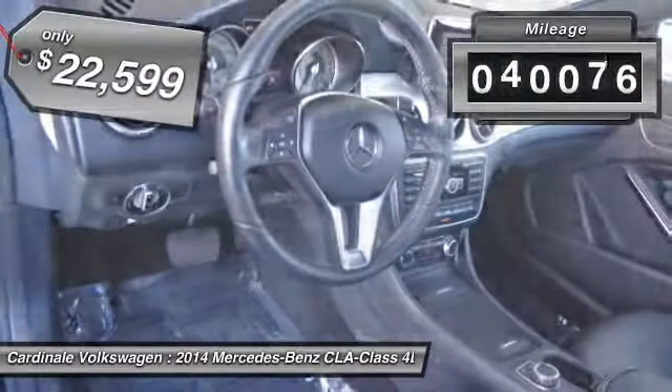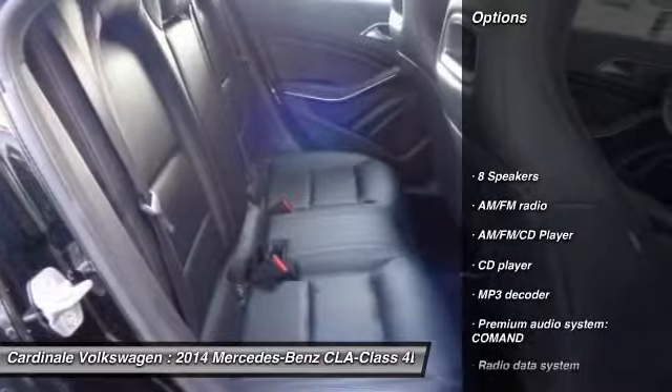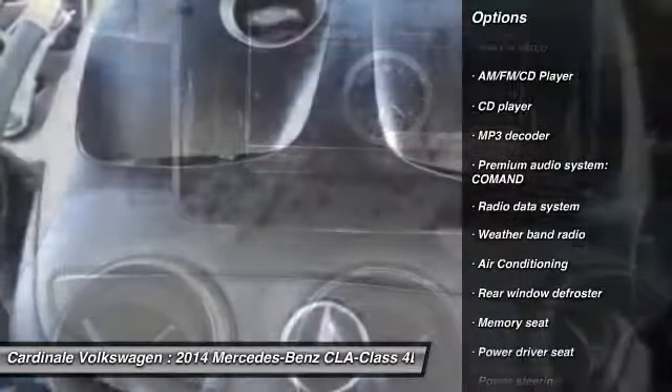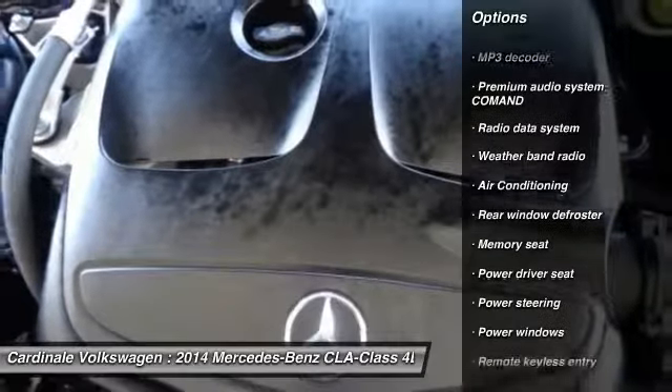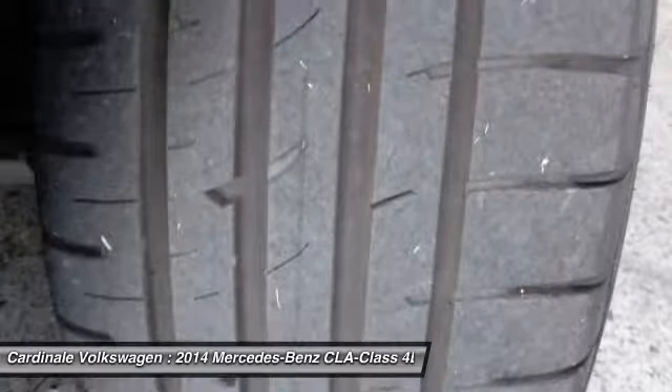This vehicle has less than 45,000 miles. Here are some of this vehicle's great options: traction control, power passenger seat, dual airbags, air conditioning, one owner, alloy wheels, power steering, four-wheel disc brakes, eight speakers, CD player.